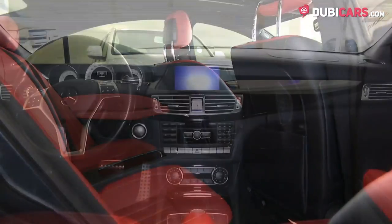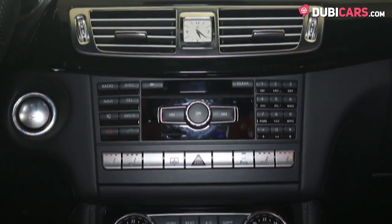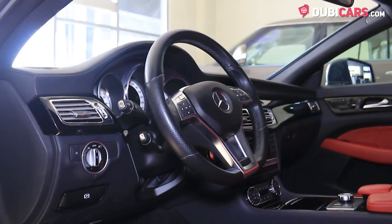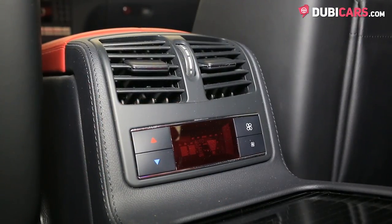All red leather seats are inside along with navigation, Bluetooth, media inputs, keyless go, analog clock, multifunction steering wheel, climate control, cruise control, sunroof, cool front seats, paddle shifters behind the steering wheel and air conditioning.